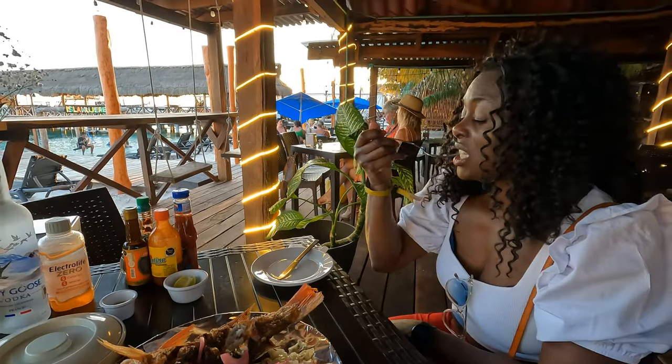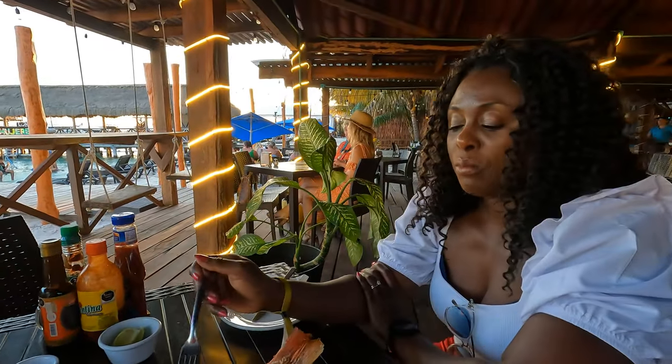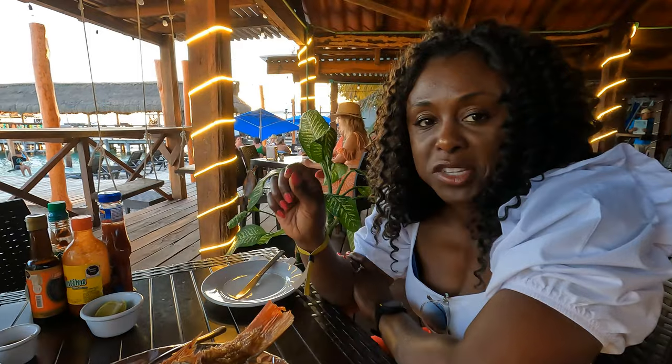Island vibes — I gotta get my red snapper. It's good — well seasoned!